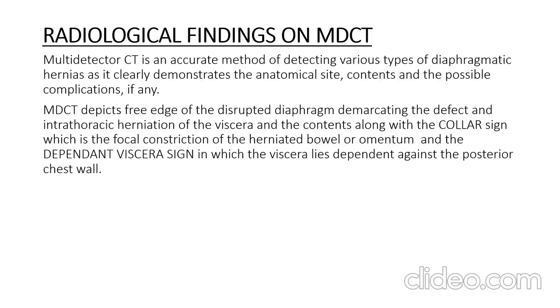MDCT is an accurate method of detecting various types of diaphragmatic hernias, as it clearly demonstrates the anatomical site, contents, and possible complications. Multi-detector CT detects the free edge of the disrupted diaphragm, demarcating the defect and the intrathoracic herniation of viscera. Two characteristic signs include the collar sign — focal constriction of the herniated bowel or omentum — and the dependent viscera sign, in which the viscera lies dependent against the posterior chest wall.